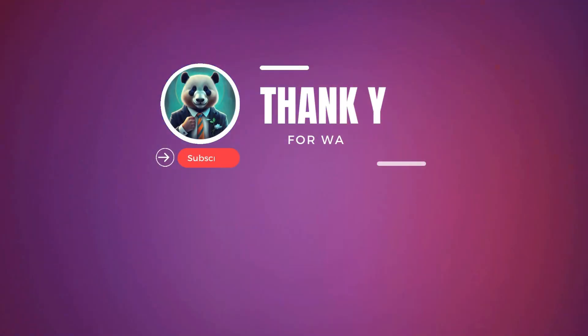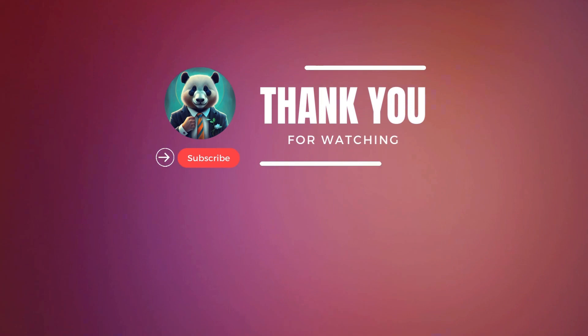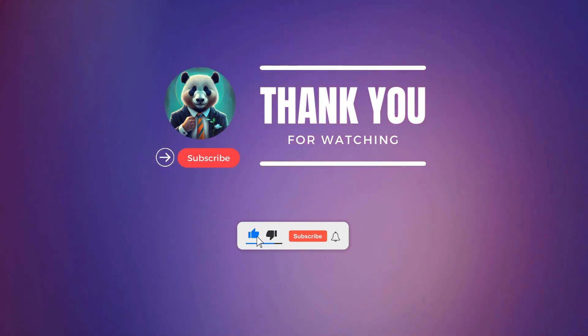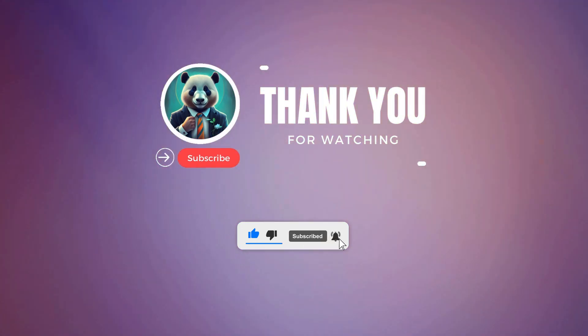And there you have it. Thanks for joining us today on how to choose the perfect ClickBank affiliate product for 2024. If you enjoyed this video, please like, share, and subscribe for more content like this one.